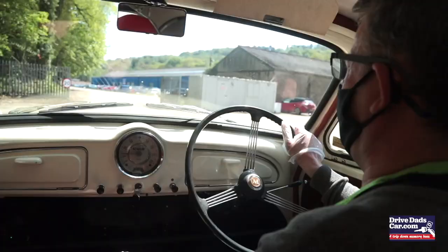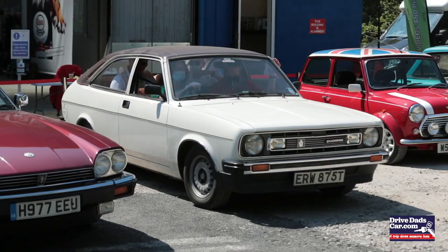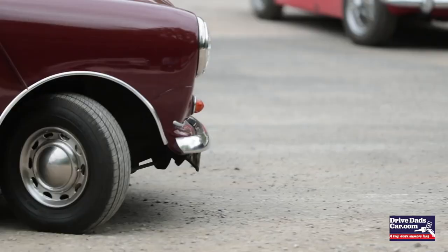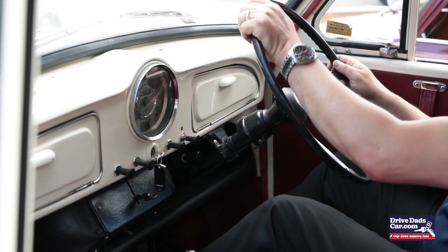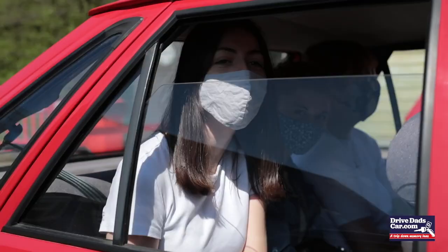I'm driving a Morris Marina because when I learnt to drive it was the car that my dad had, so after I'd learnt to drive it was the car that I borrowed. I have to wind the windows down with the manual lever.